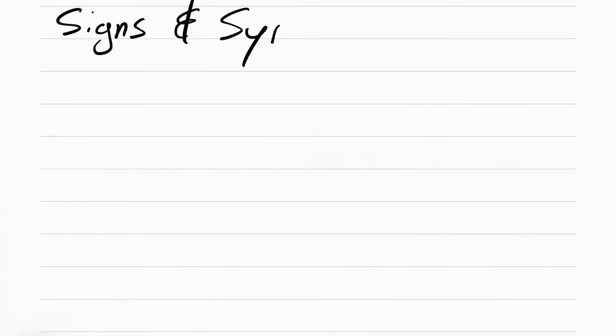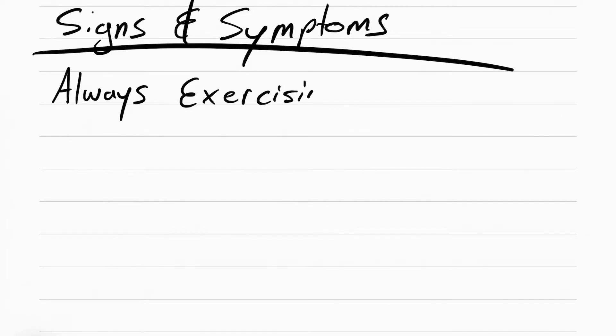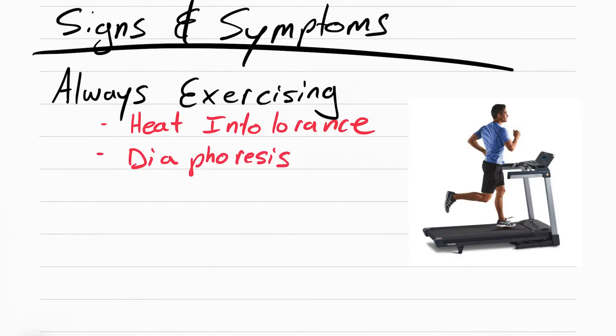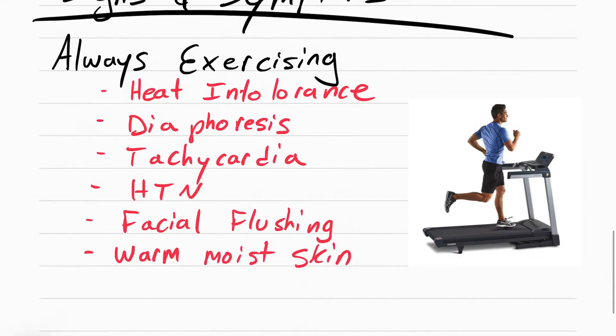We can apply that metabolism rule to the signs and symptoms. Think of hyperthyroidism as a patient always exercising. Think about how someone looks when they're always exercising: they're hot, they're sweaty, their heart rate goes up, their blood pressure goes up, their face starts to flush, and their skin gets moist. And they lose weight.